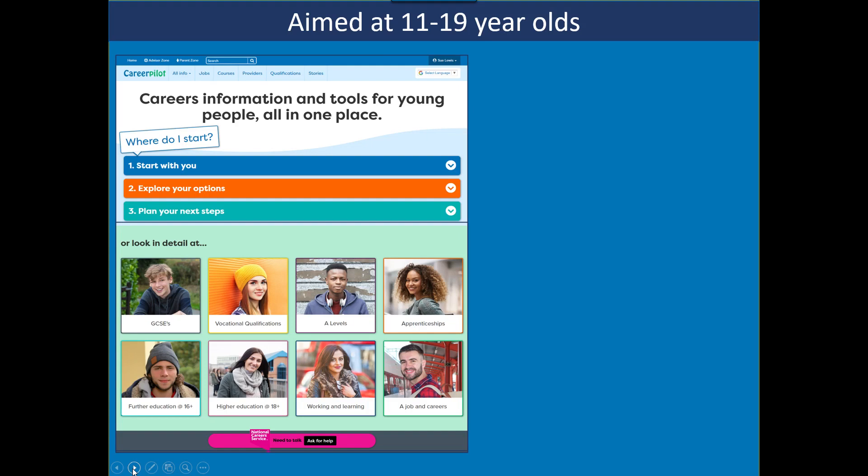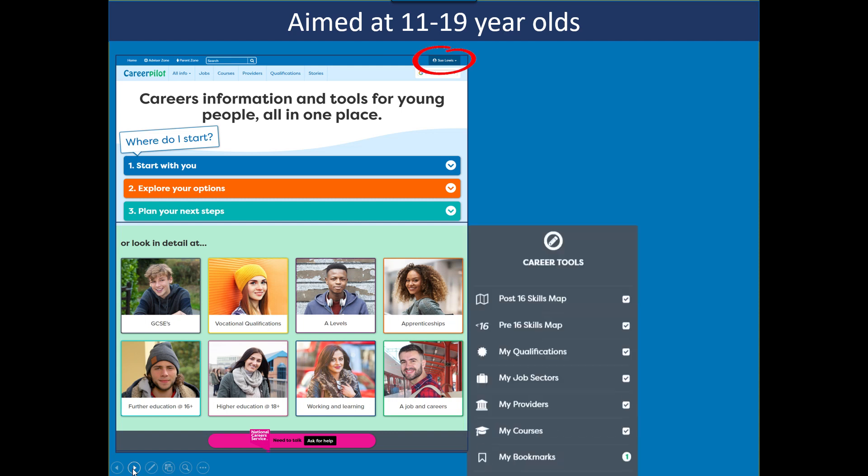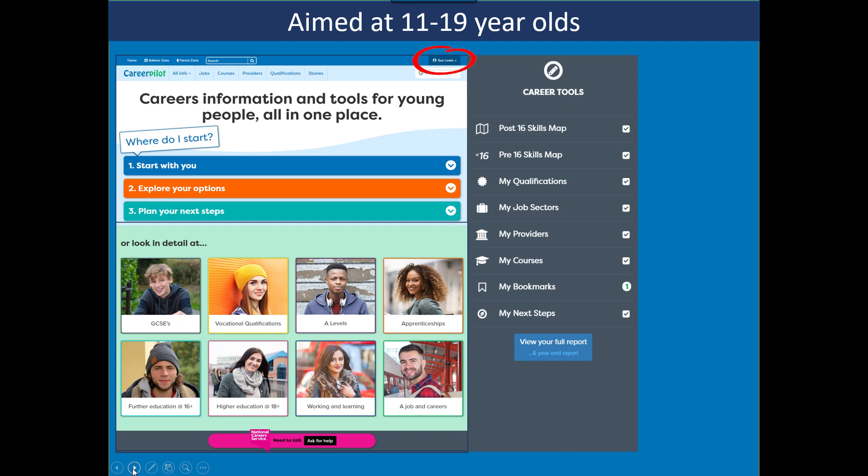Career Pilot is a one-stop careers website put together by careers advisors and ex-teachers. It has open access content, but if you're one of our subscribing schools, students can register and use our careers tools — personalising their choices, saving job sectors and courses. That creates a report for them to view. The data can be used through the reporting zones — you can find out, for example, what job sectors the whole of Year 11 are interested in, so you can target your encounters according to student needs.